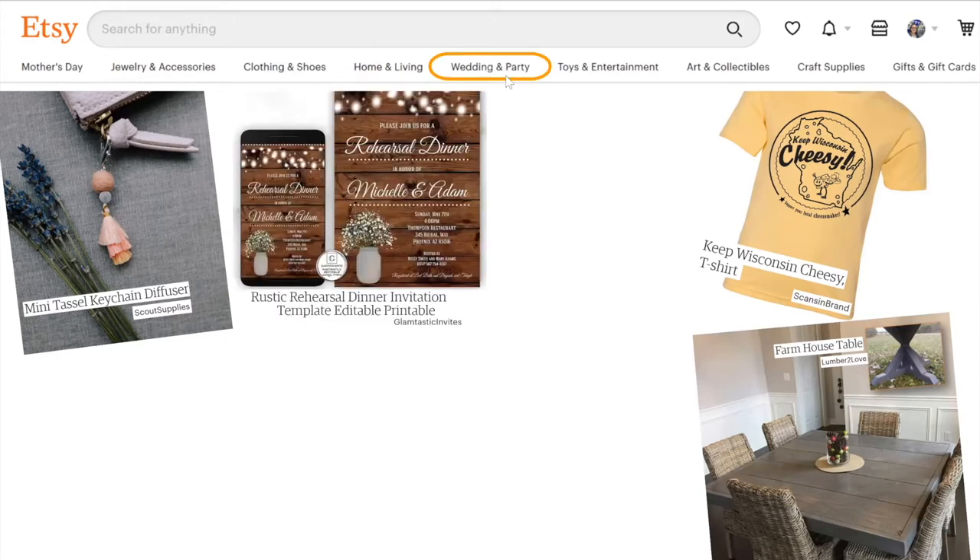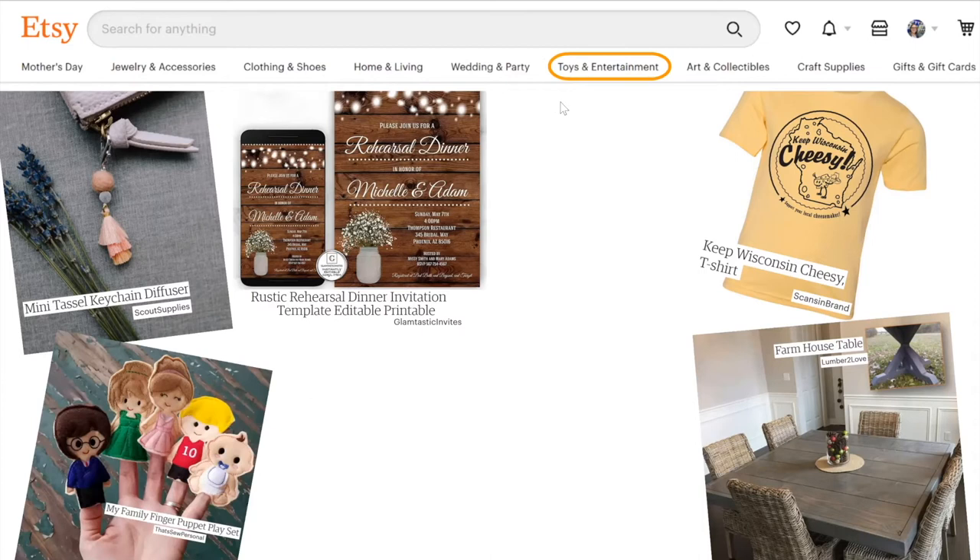In the wedding and party category, you can buy party supplies, invitations and paper, wedding decorations, gifts, accessories, clothing, and jewelry. This is an example of a printable invitation by Glamtastic Invites — this isn't actually a physical product; you communicate with them and they send you a digital download that you can print yourself. In the toys and entertainment category, you can get toys, electronics, books, movies and music — here is a handmade finger puppet play set by the shop That's So Personal.